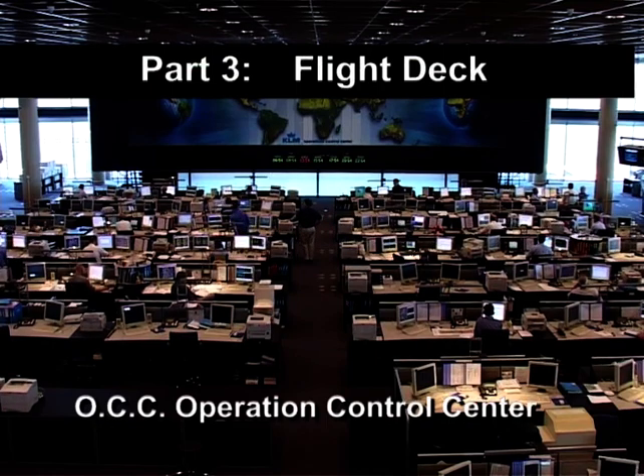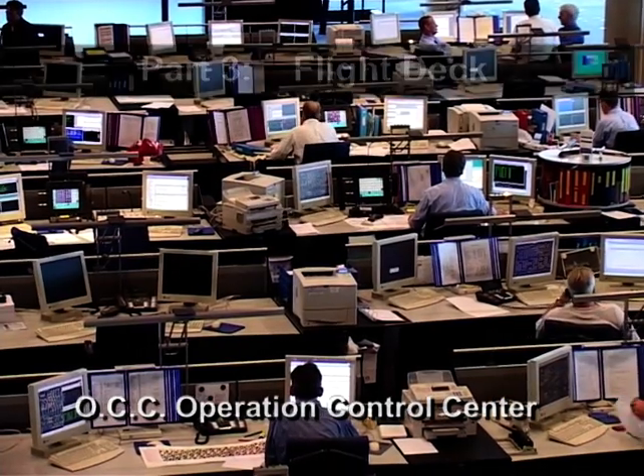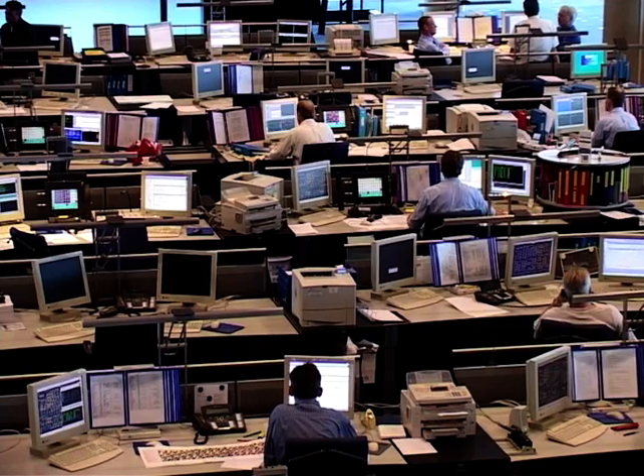At this moment we have six KLM pilots who are already trained for the Airbus 330. We fly with Air France presently, but we got our training in Toulouse with Airbus. We specifically chose Airbus because when we were trained with Air France, we had the Air France way of flying.